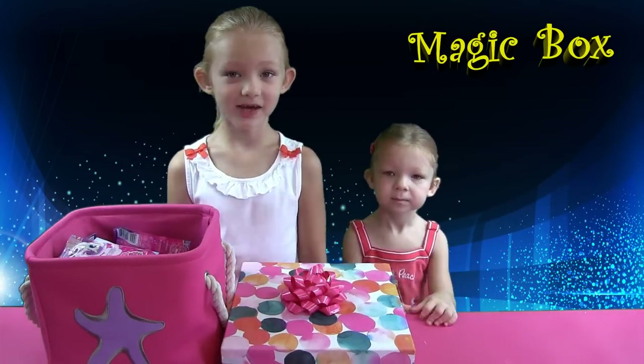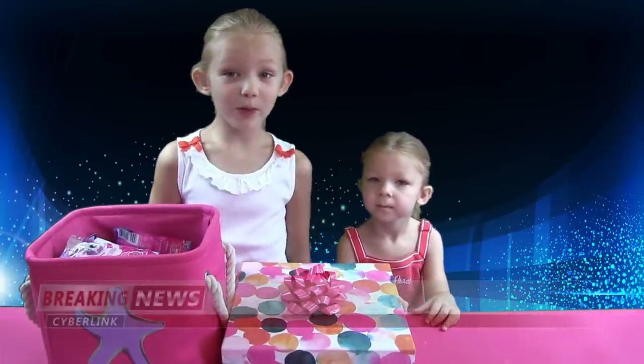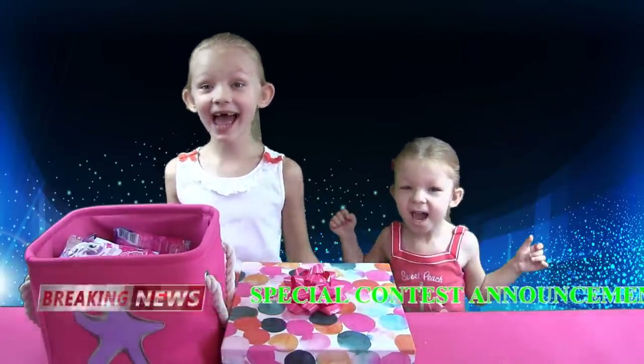I'm Leah. Today we have a special announcement. We are starting our first contest. Are you excited? Yes!